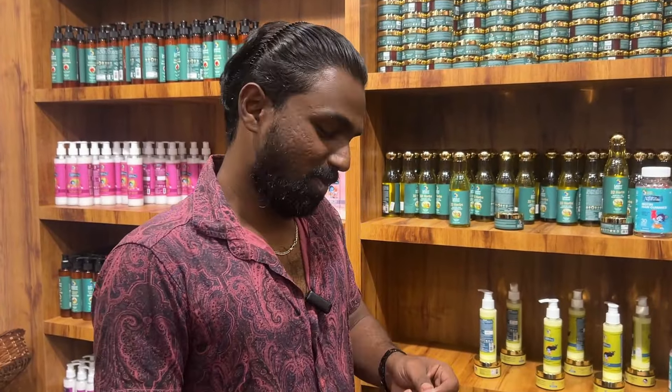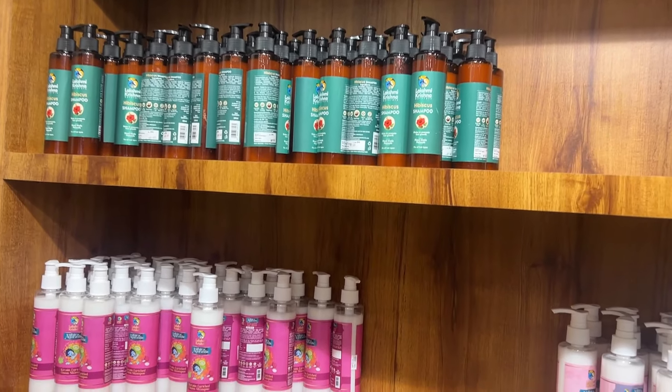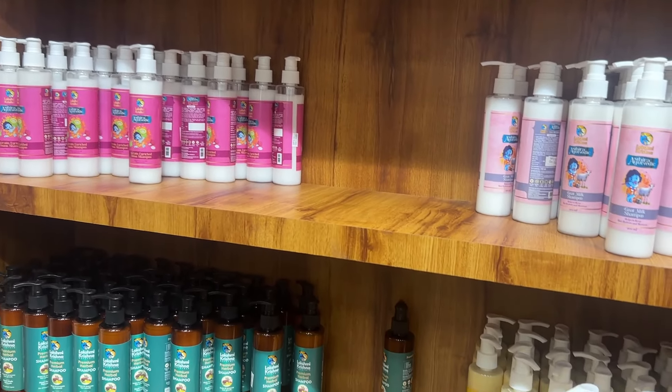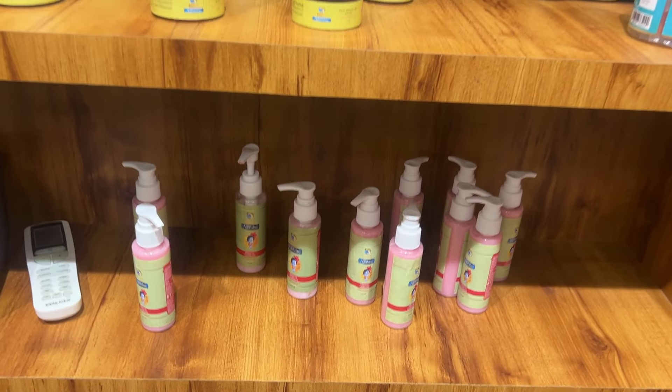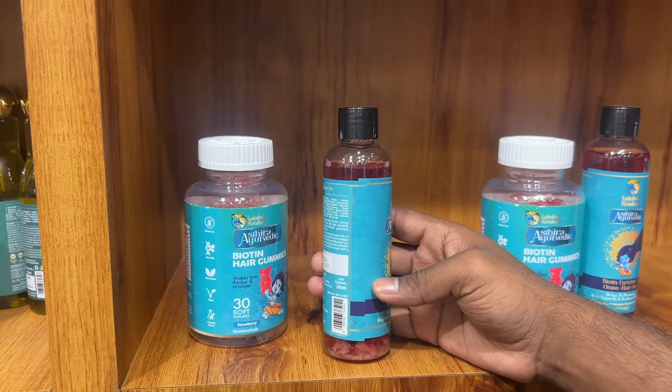This is an open pore kit. If you have open pores, you can close them with this full kit. Sky Hibiscus Keratin Shampoo, Goat Milk, Premium Herbal, Banana Shampoo, Sky Hibiscus Lake Conditioner, Biotene Oil — you can maintain your hair length.